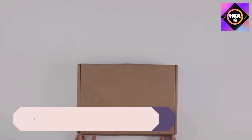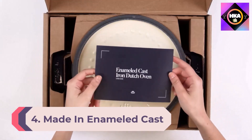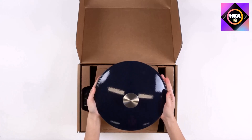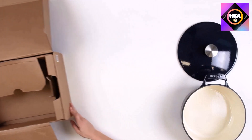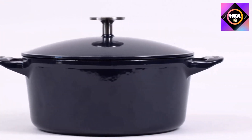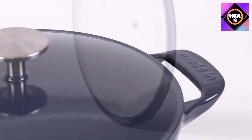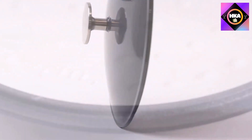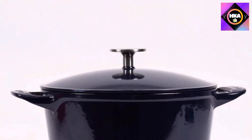Number 4: Made In Enameled Cast Iron Dutch Oven. This trendy brand not only performs well but its silhouette works beautifully with both rustic and contemporary decor. Made in France from enameled cast iron, it promises even heating and excellent heat retention just like similar dutch ovens at a much higher price point. This 5.5-quart model is available in two stylish colors and features a metal knob on its lid, oven safe up to 580 degrees.